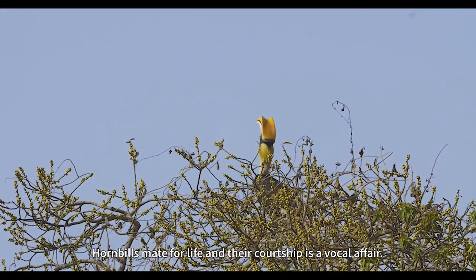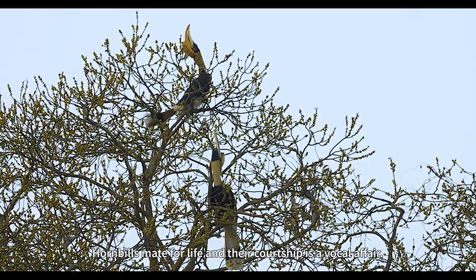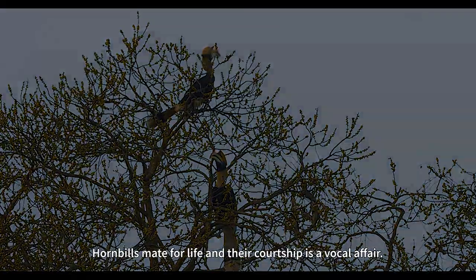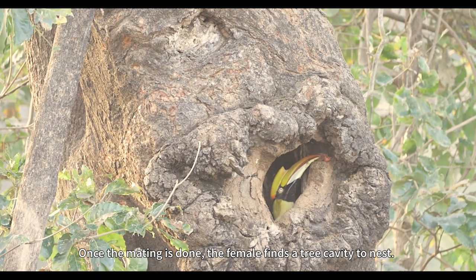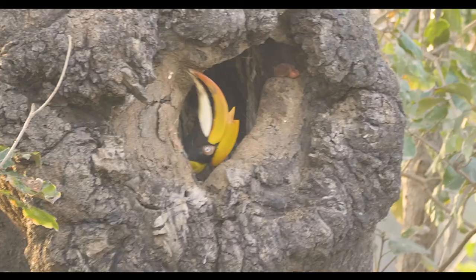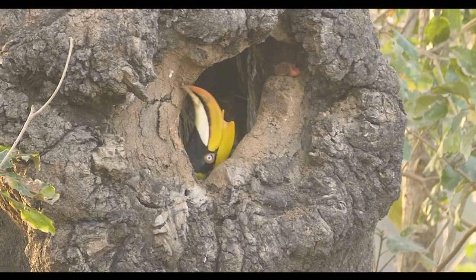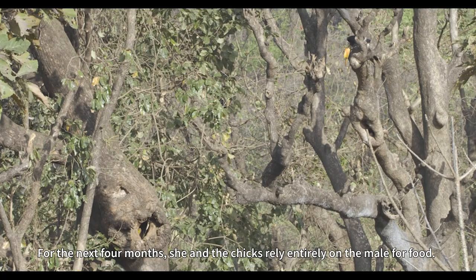Hornbills mate for life and their courtship is a vocal affair. Once the mating is done, the female finds a tree cavity to nest, where she seals herself in, leaving only a small opening for the male to feed her from. For the next four months, she and the chicks rely entirely on the male for food.